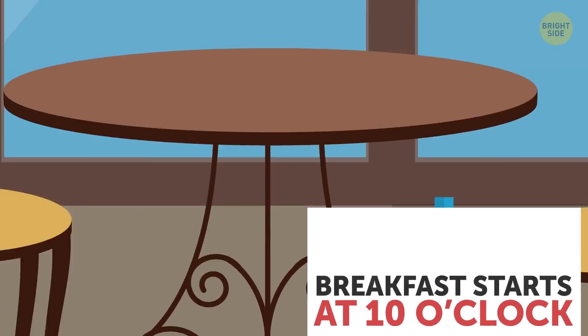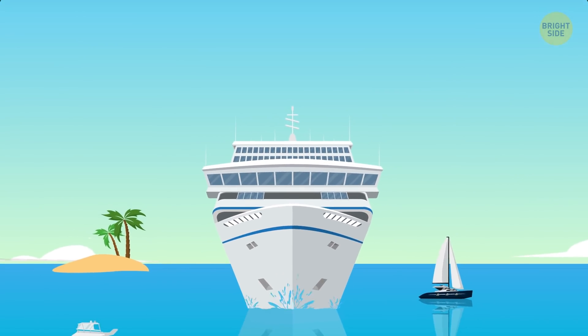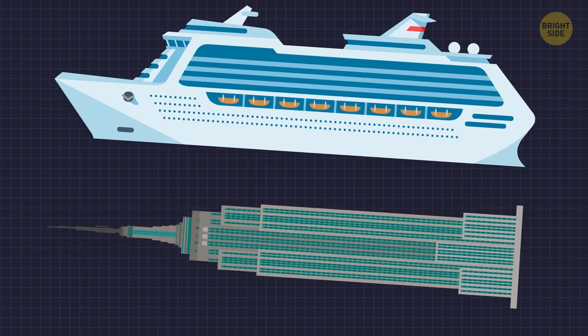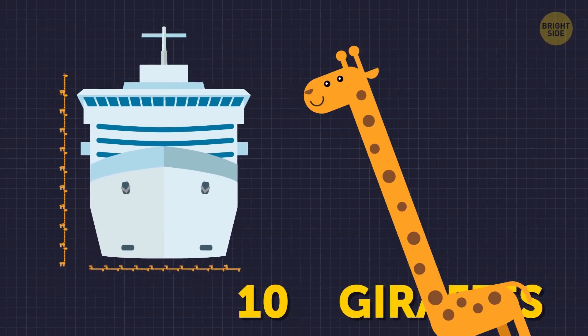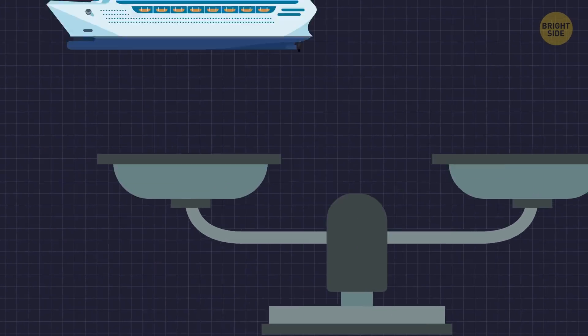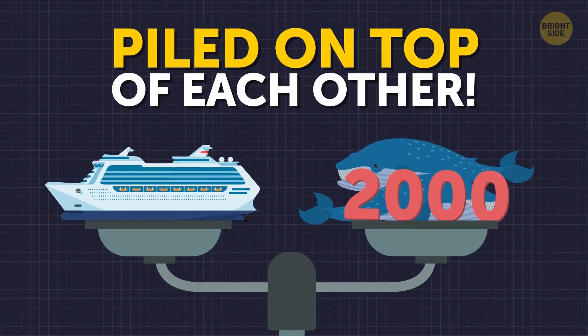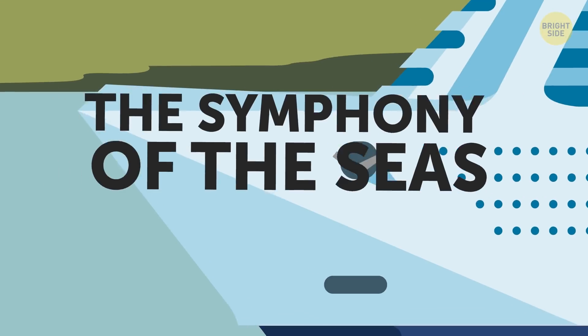The biggest mystery for some people, though — besides what's on the buffet — is how does that big guy stay afloat and avoid keeling over? Imagine something as large as the Empire State Building in length and 10 giraffes both in width and in height. The weight of this thing equals the weight of 2,000 blue whales piled on top of each other. I'm really talking about the Symphony of the Seas. It's a really big boat.